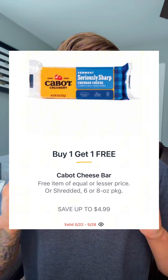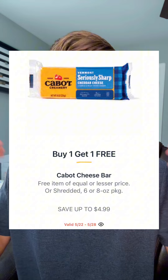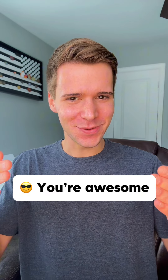The Cabot Shredded or Bar Cheese is going BOGO anywhere from $4.69 to $4.99, dropping it to anywhere from $2.34 to $2.49 each. And if you made it to this point in the video, leave 'I'm here' in the comments so I can send you a thanks — but let's keep this show on the road with some new produce deals.